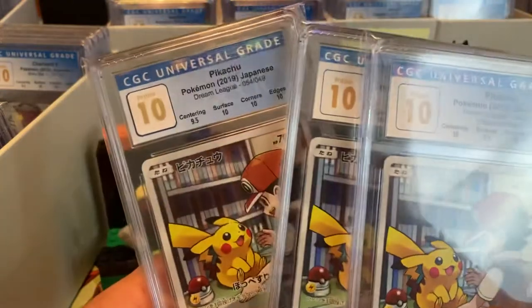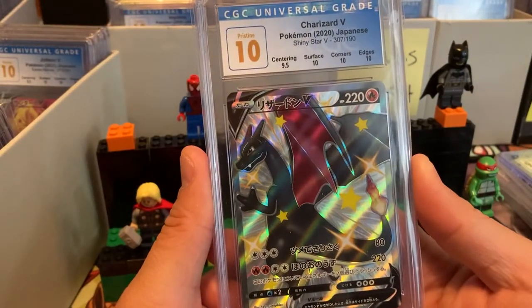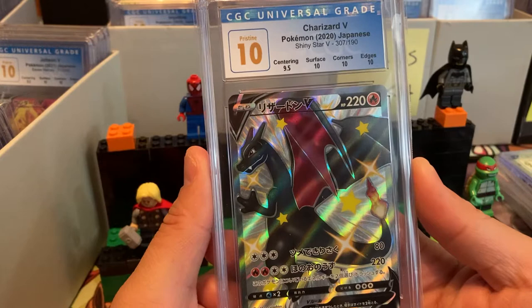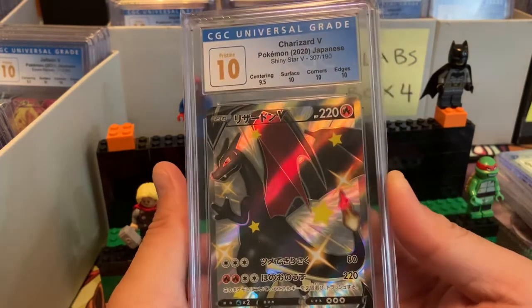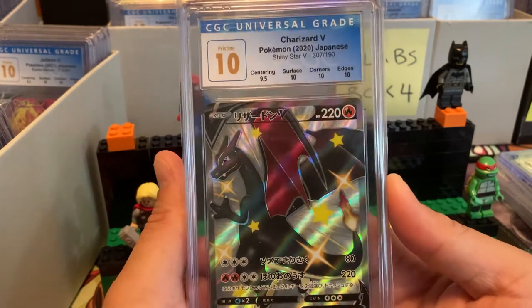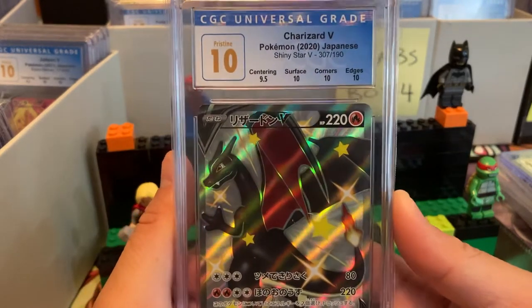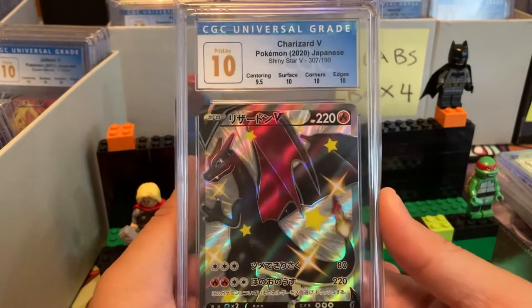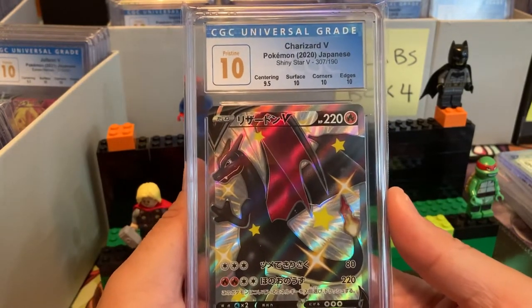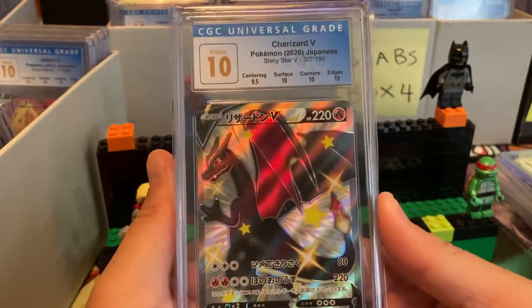Interesting — 9.5 in surface on that one, and surface and centering on this one. It must be really hard to differentiate between a 9.5 and a 10 because it must be very very close on some of these. Charizard in a 10 — any Charizard in a 10 can easily go for over $500. Check that out — Charizard V!